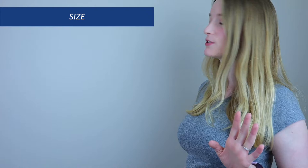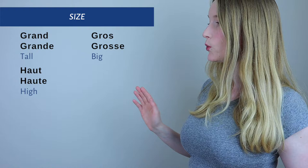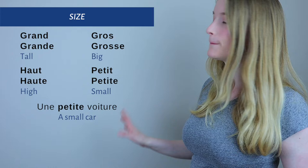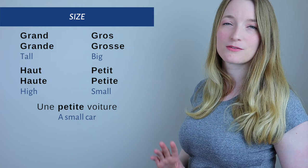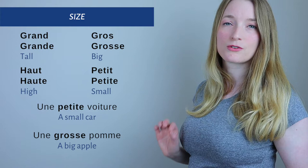Now for S — Size. We have 'grand/grande,' which means tall or big, and 'petit/petite,' which means small. There are other size adjectives too, but those are the most common ones. Example: 'une petite voiture' — a small car.